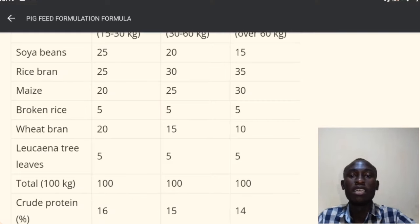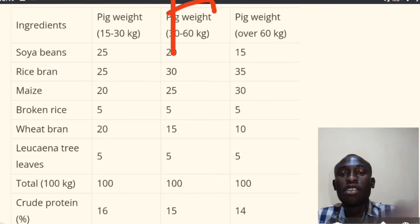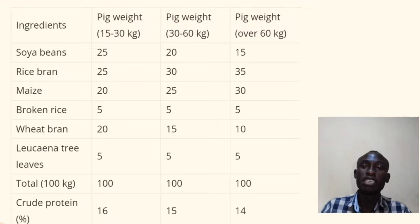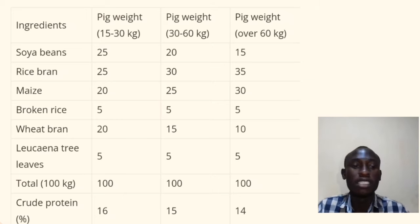For the growers — pigs that are usually 30 to 60 kilograms — you're going to feed 20 kilograms of soybean, 30 kilograms of rice blend, 25 kilograms of maize, 5 kilograms of broken rice, 15 kilograms of wheat blend, and 5 kilograms of leucaena tree leaves. That makes a total of 100 kilograms.